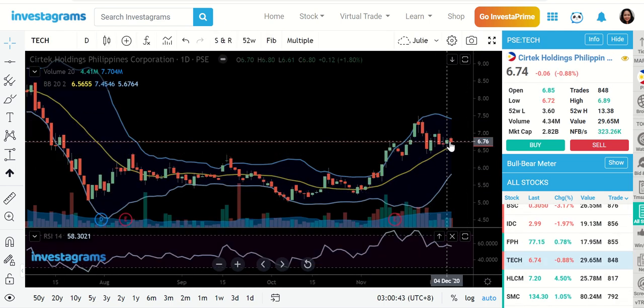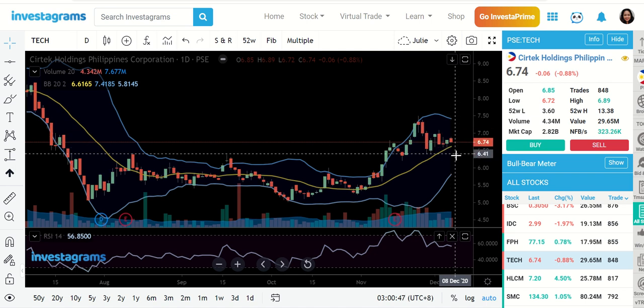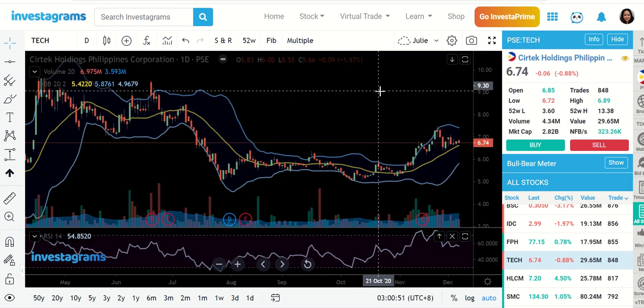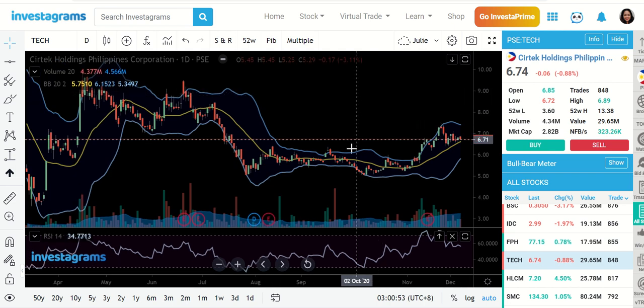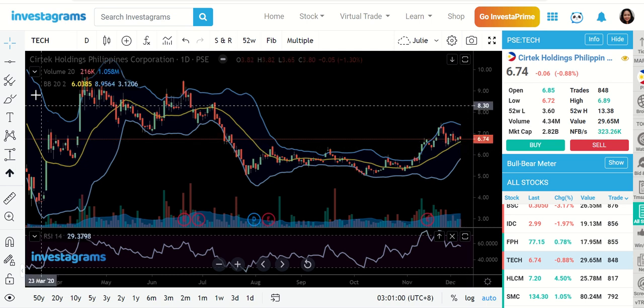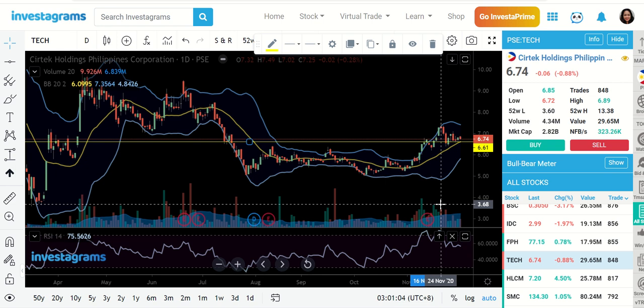Tech. At 674, it's trying to retest the MA20 line, so let us see if it is going to bounce. My average here is very attractive — like BDO, I tried to accumulate while we were right here. I'm plotting my support at the MA20 line and let's see if it's going to bounce. 661 is the support at the moment for this stock.